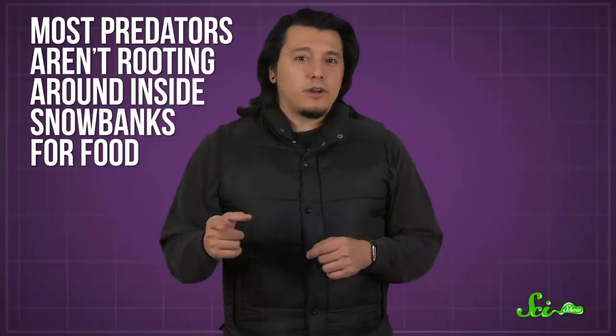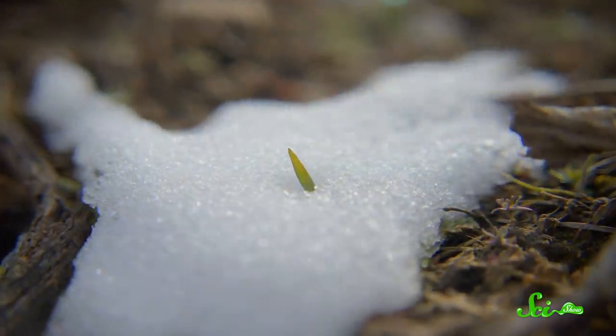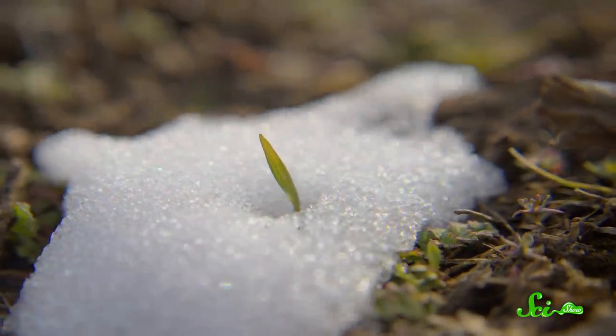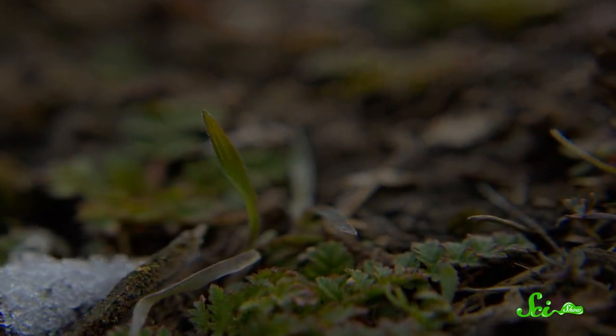Most predators aren't rooting around inside snow banks for food, which helps keep the bats safe during their period of hibernation. And since snow is made out of frozen water, the environment inside a snow den is pretty moist, too. This means that bats don't lose as much water while they're resting, and can easily grab a sip if they do wake up thirsty. Depending on the weather in a given year, it can be anywhere from a few days to six months before the snow melts and the sleepy bat is exposed — and then it's back to hiding out in a tree cavity.